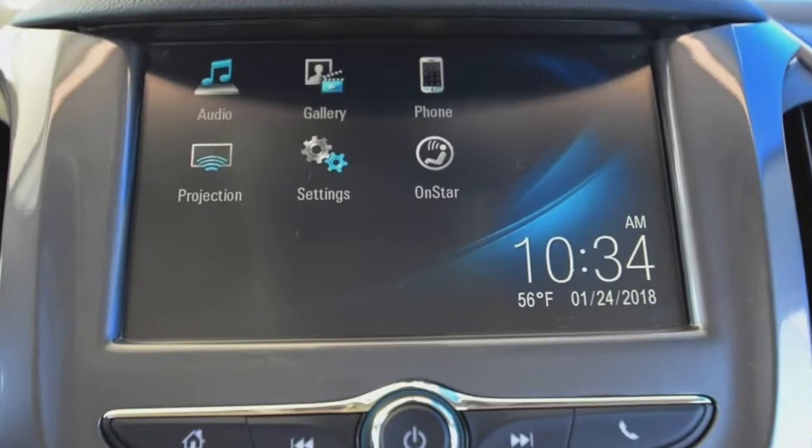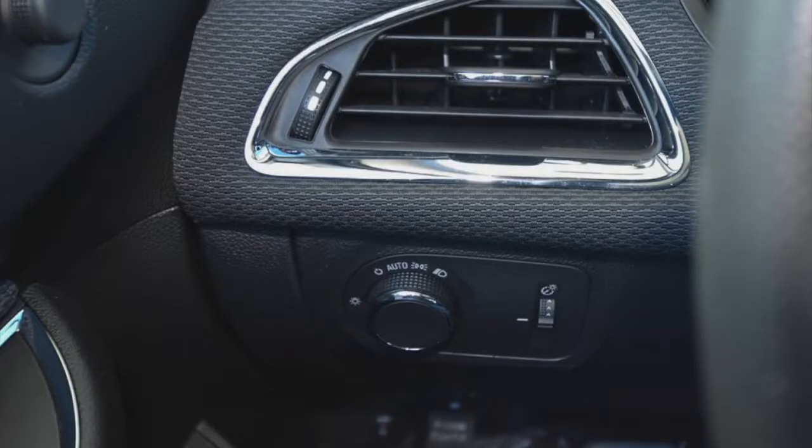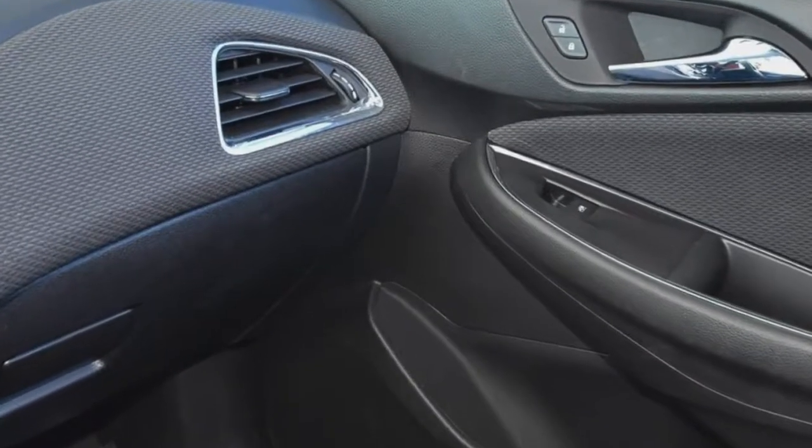Just take a look at the inside of this Cruze. It has all the good stuff, like cruise control, MyLink entertainment system, Bluetooth, backup camera, heated black cloth seats. Very nice.